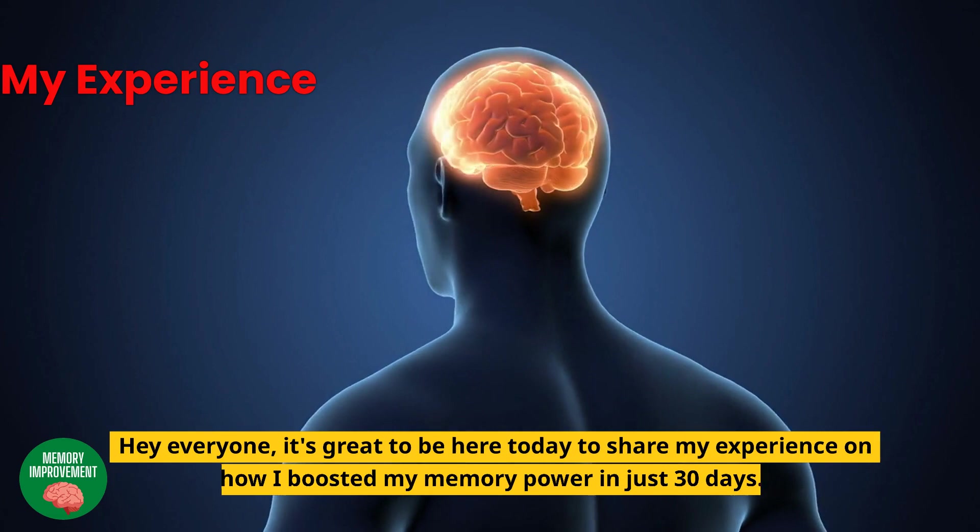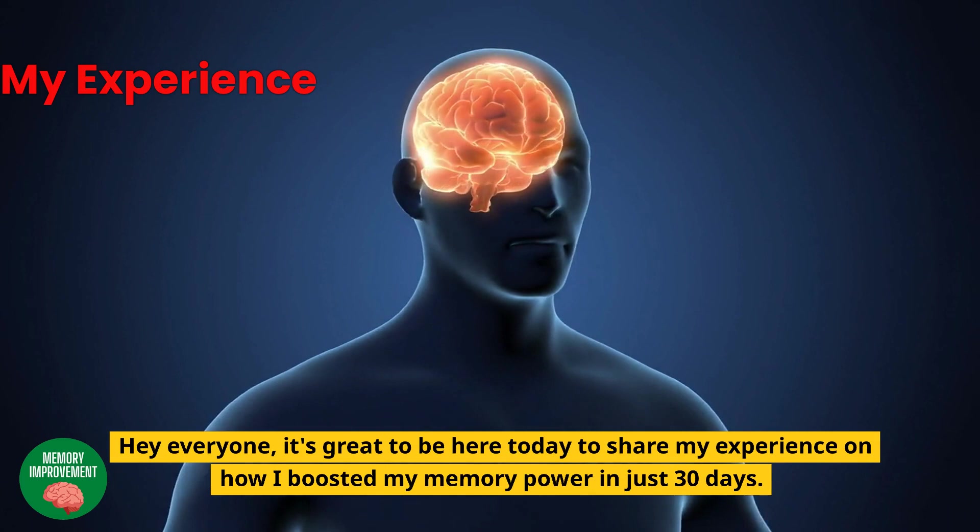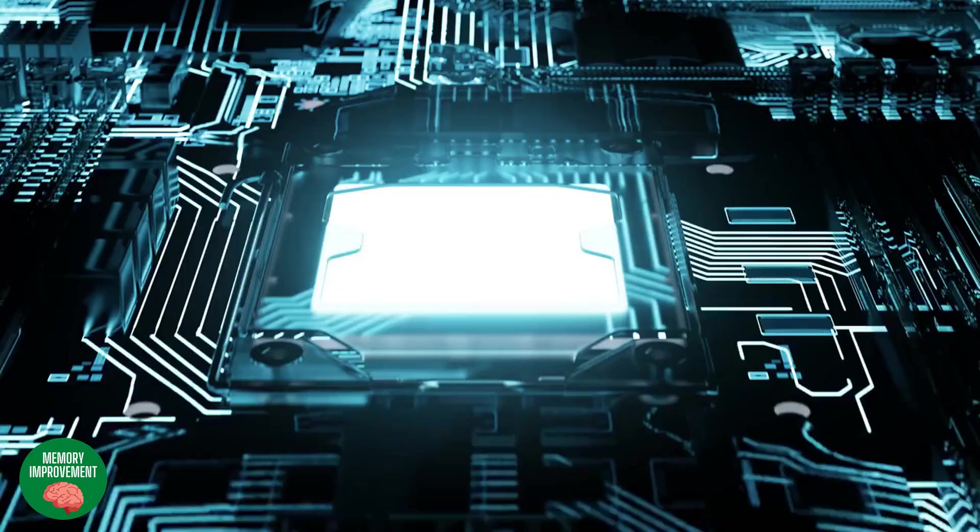Welcome to the Memory Improvement Channel. Hey everyone, it's great to be here today to share my experience on how I boosted my memory power in just 30 days.